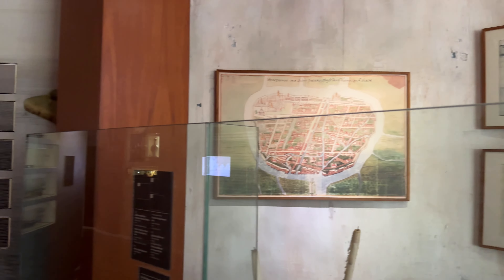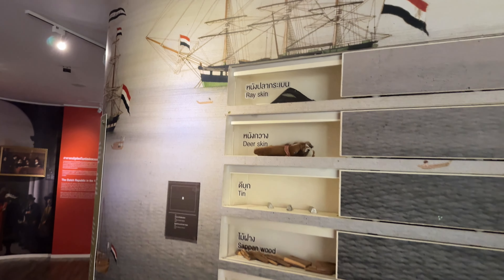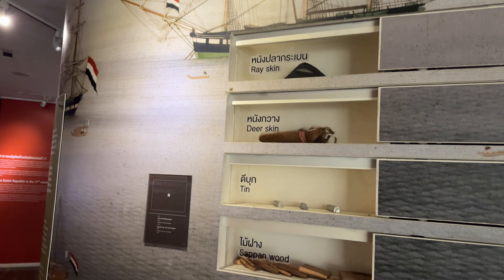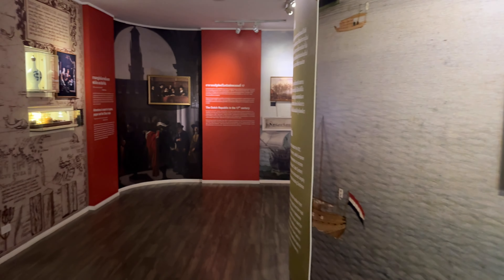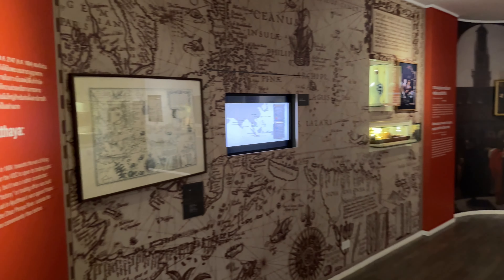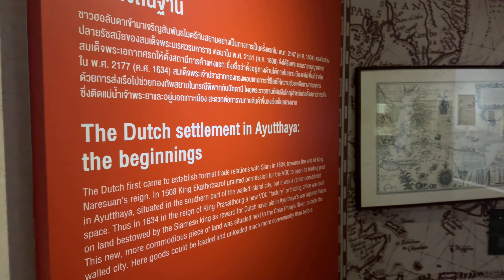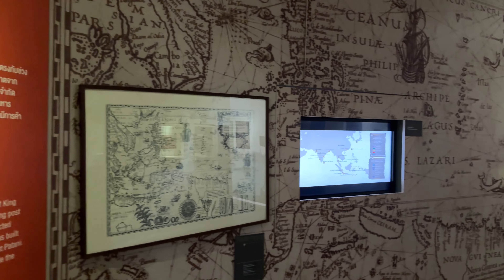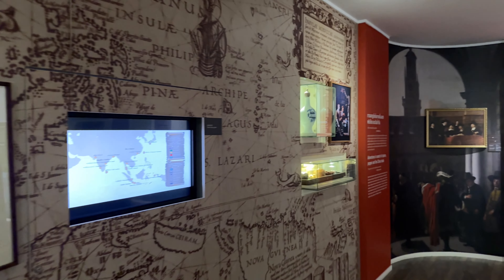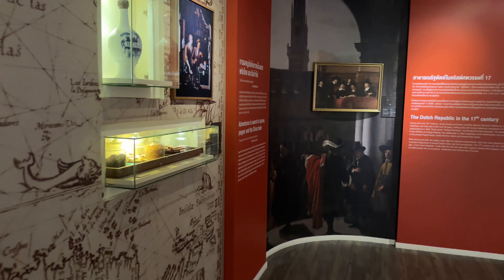There were also some issues with the treaty they had. Among the things they traded here were deer skin, which was really valuable at the time, and some rare woods. The Dutch trading company went bankrupt around 1699, but while they were here in Ayutthaya they were really, really successful.